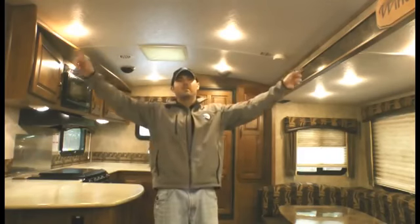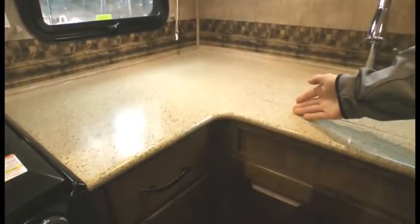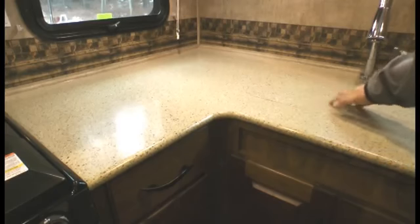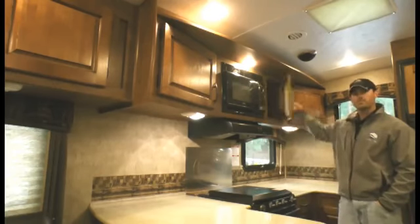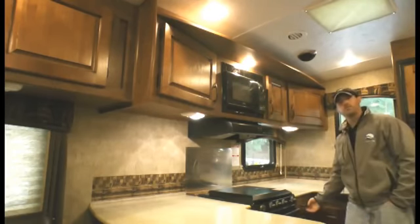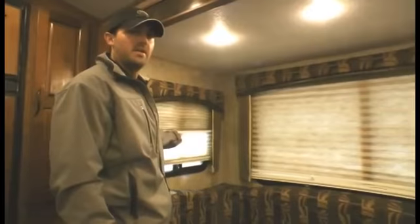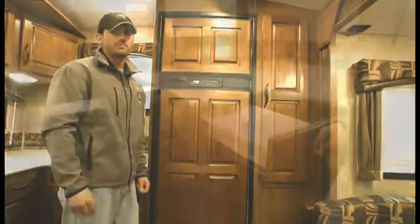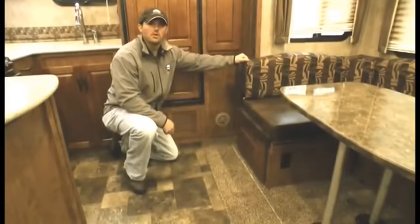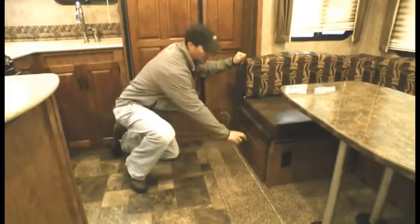Now let's take a look at some customer-driven interior features. Vaulted radius ceiling with an extra five inches of headroom. LG solid surface countertop and sink covers. Premium solid wood black glaze mountain chestnut cabinet doors and drawer faces. Day and night shades. Made in the USA extra large Norcold fridge. Silverware drawer. Extra large dinette drawers under both benches.